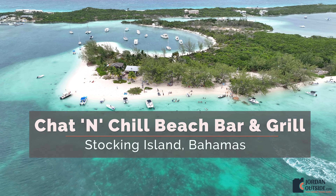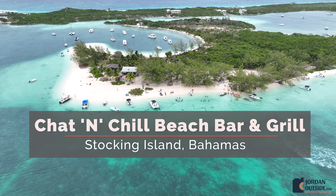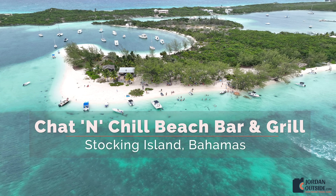We took a boat over to Stocking Island and for lunch, we went to Chat and Chill Beach Bar and Grill. This is a delicious restaurant. To get there, we rented our boat from Men's Water Sports.